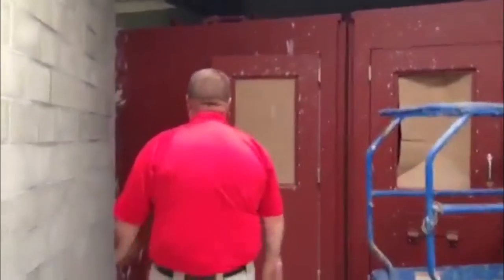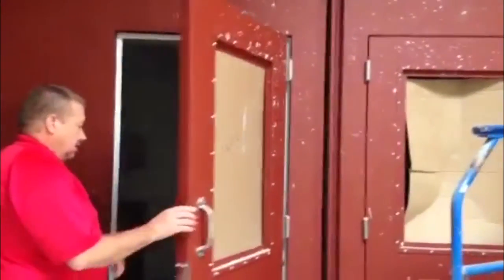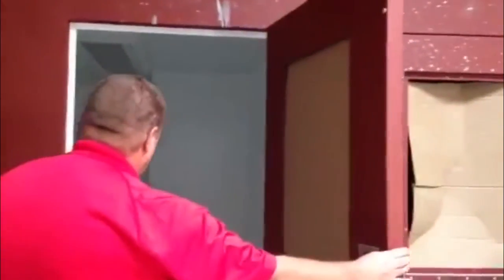This is the jail cell. These are all steel construction. As you see, this cell will actually hold four prisoners — two in each cell. As you enter, you'll see there's a double bunk, a shower and a restroom, and then a small table and a chair for them to sit at.